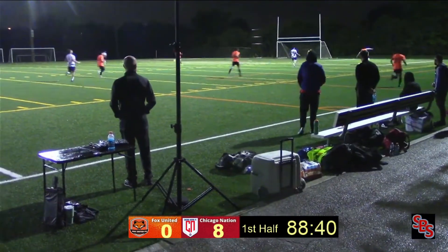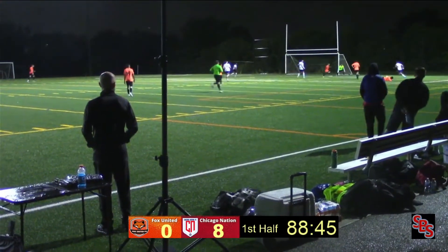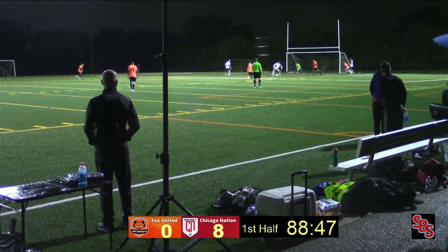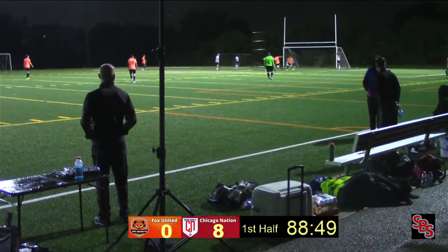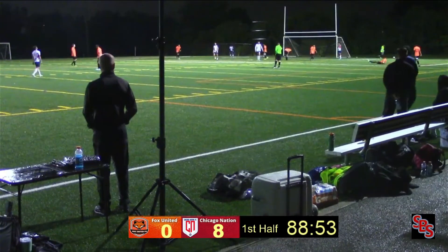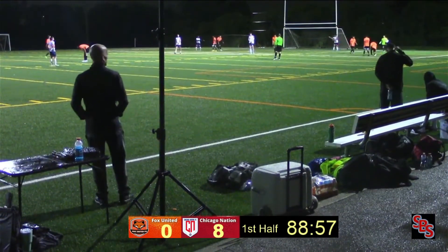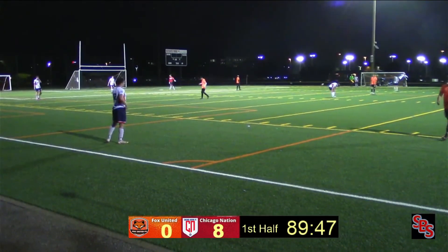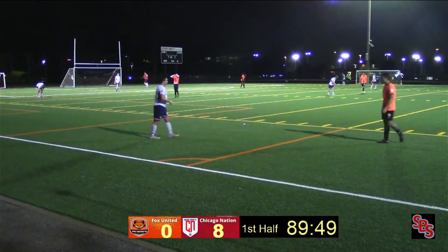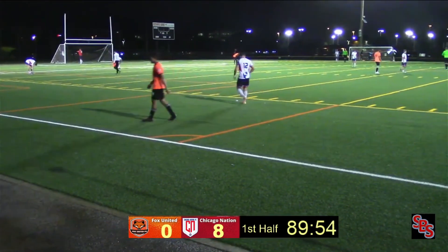Play on — centered, should be an easy shot but wasn't centered quite right, the goalie was right there. Second kick wide — just some more unfortunate events, that ball didn't go in. That's the 90th minute and I think they're just going to call it — no extra time. Game over. 8-0 is your final score.